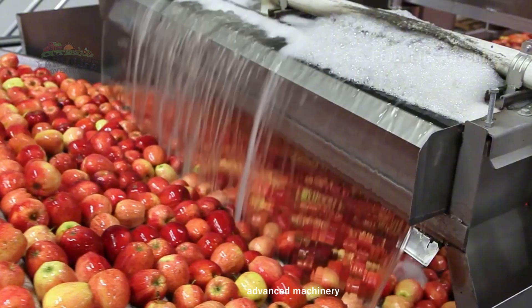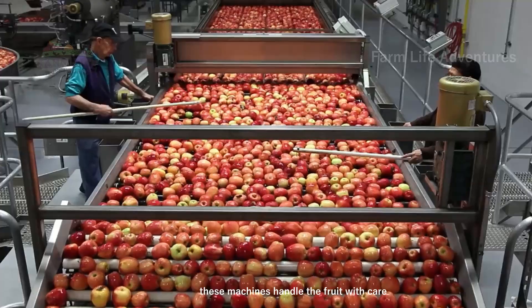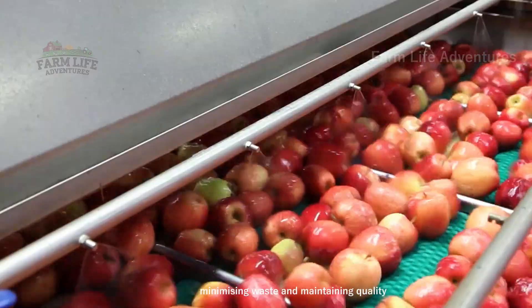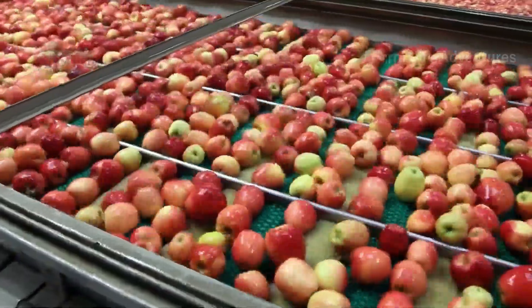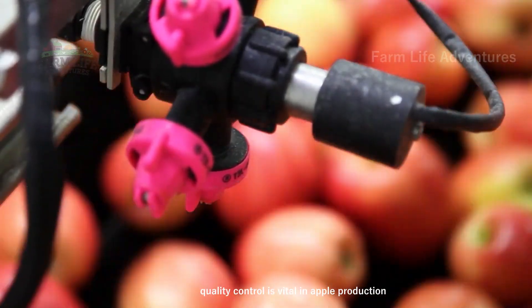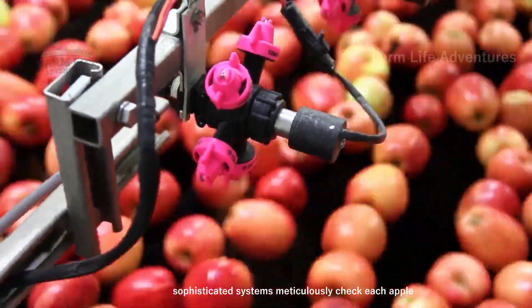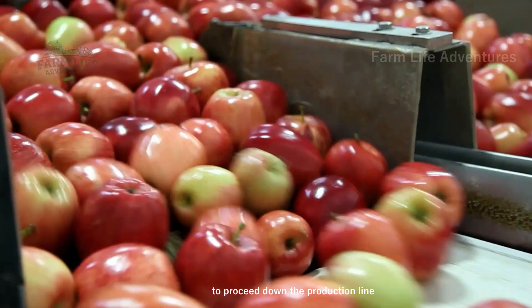Advanced machinery plays a pivotal role in modern apple processing. These machines handle the fruit with care, ensuring that every apple is processed efficiently, minimizing waste and maintaining quality. Quality control is vital in apple production — sophisticated systems meticulously check each apple, allowing only those that meet strict quality guidelines to proceed down the production line.